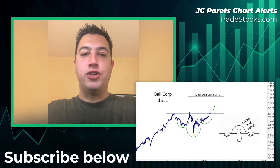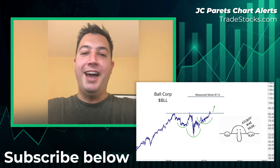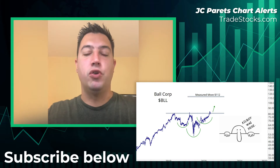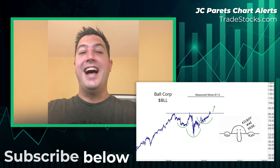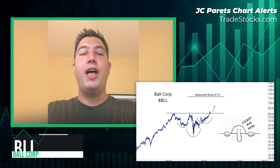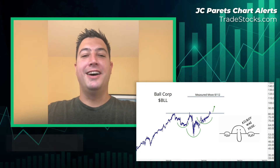Some of you World War II aficionados might remember the Kilroy was here graffiti that was a cultural phenomenon at the time, and for us nerdy technicians this cartoon always reminds us of the inverse head and shoulders — and today's classic example is BLL Ball Corp.